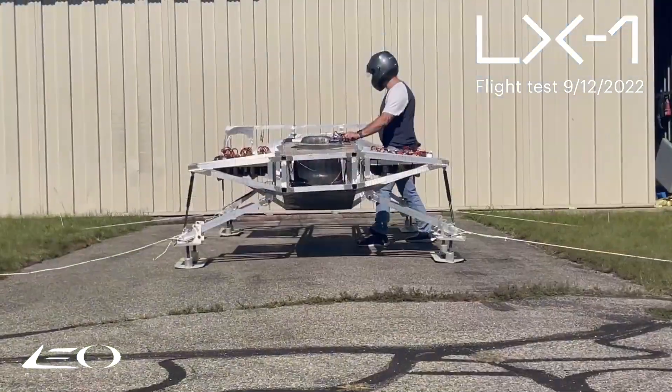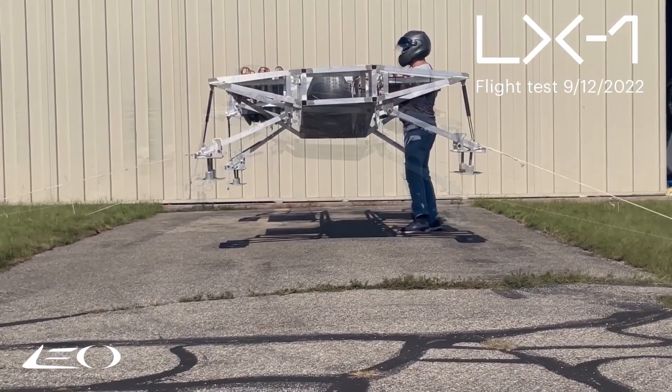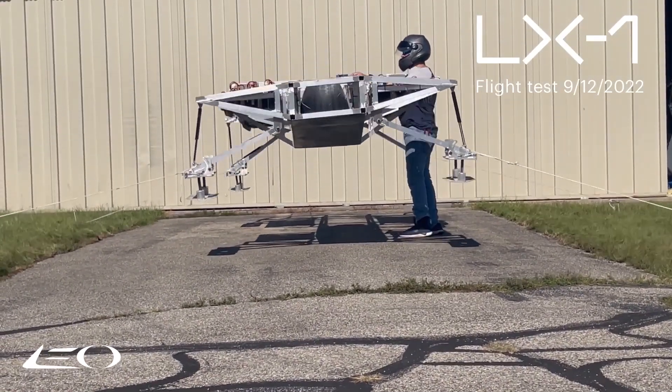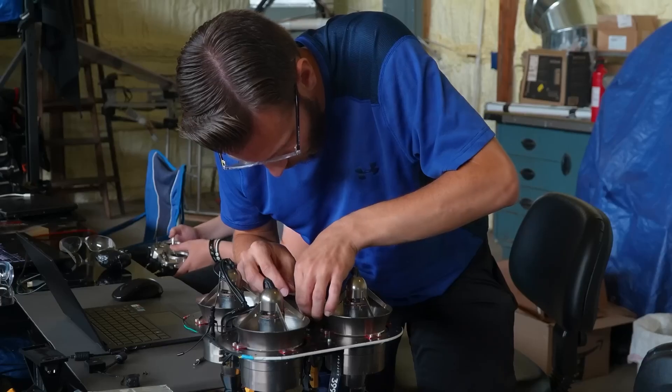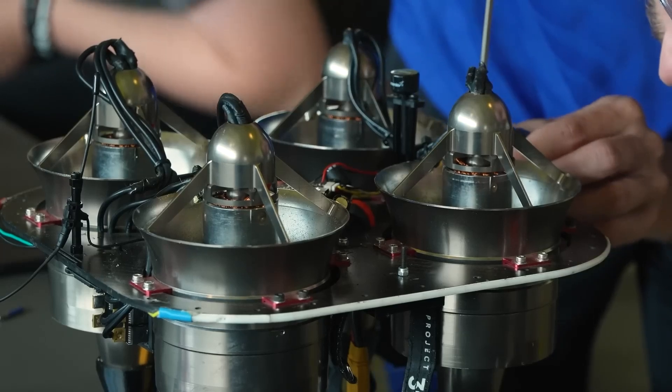Within a year, they plan to debut the fully functional Leo Coupe Vision, capable of human lift and real-world flight. Why the crew decided to use the clustered electric jets for propulsion is one of the most asked topics about the Leo Coupe.